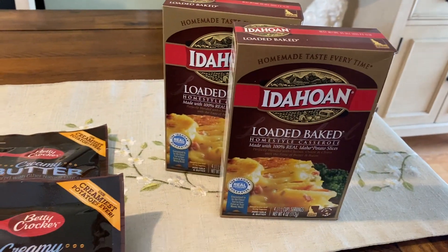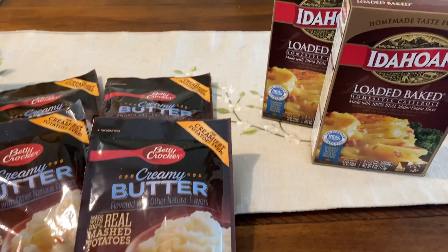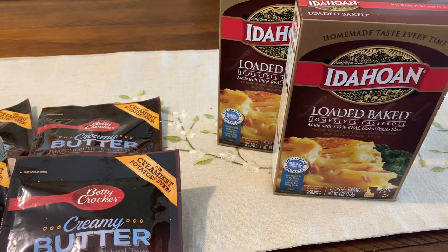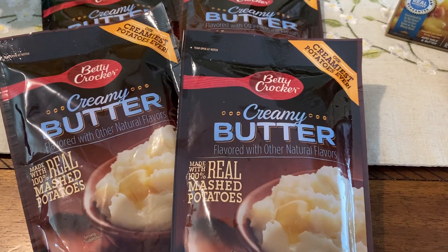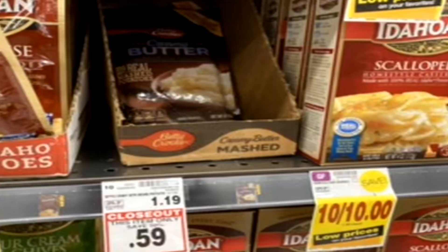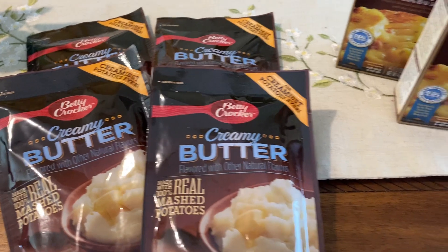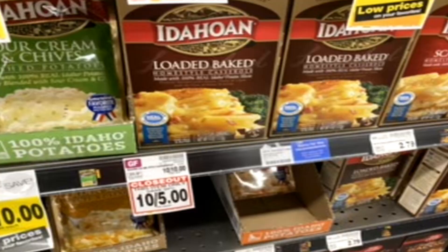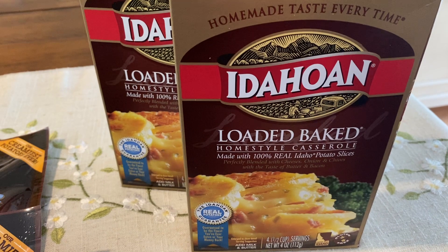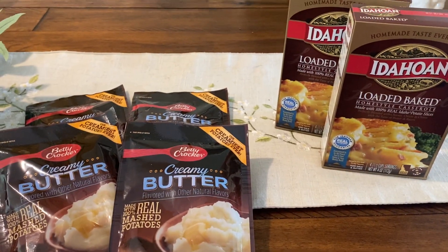Potatoes - however you say it - were on clearance at my store! Not just Betty Crocker - they had the Idahoan and different varieties. Check your stores. These are the packets of Creamy Butter Instant Potatoes - on clearance for 59 cents per pack. We can normally get these on sale for 99 or 79 cents, so 59 cents is a good deal. And these loaded baked potato boxes were 10 for $5, so just 50 cents. Check the potato section for possible clearance.